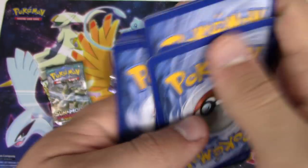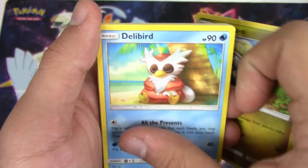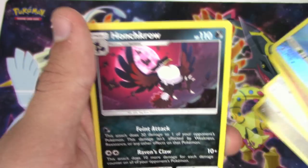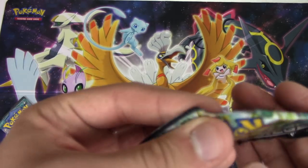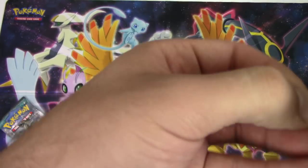Come on, give me some points! Jangmo-o, Delibird, Trubbish, Machop, Rockruff, Komala, Gliscor, reverse holo Wailord, and a Haunter. Boo. Why did I have to go and bless my tin?